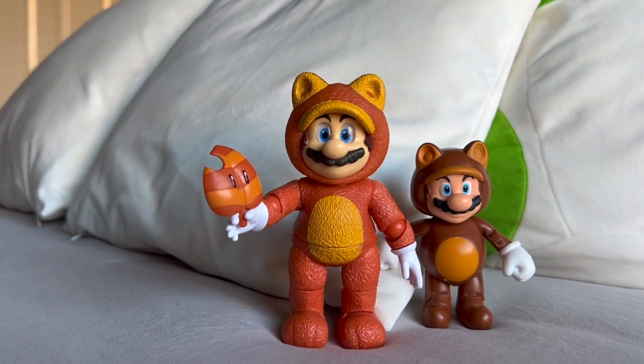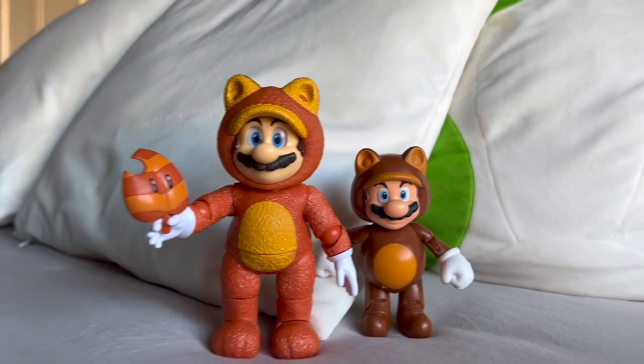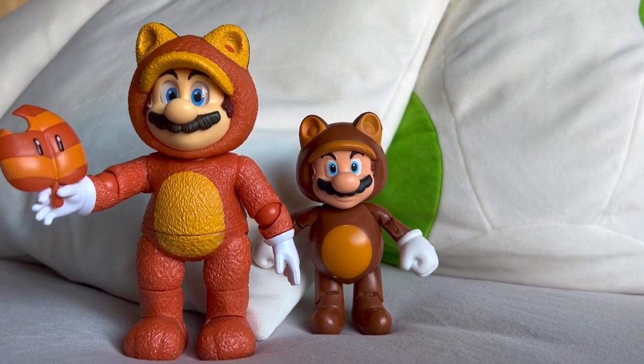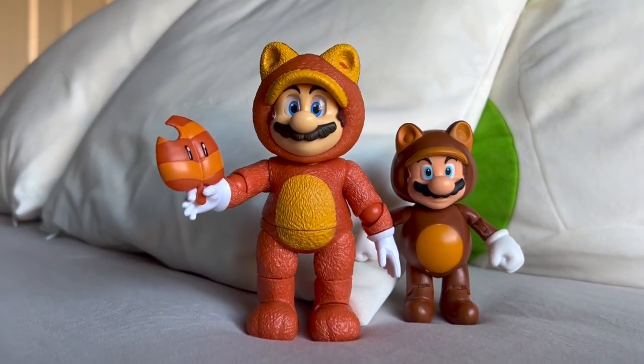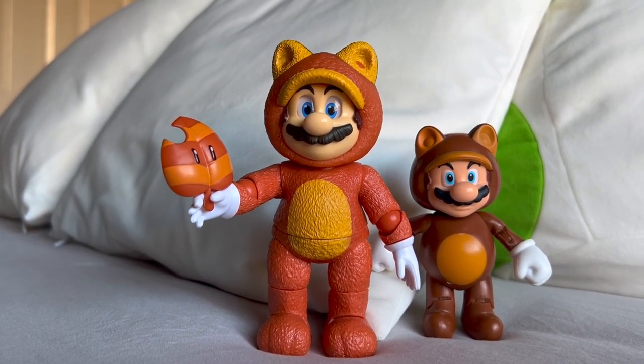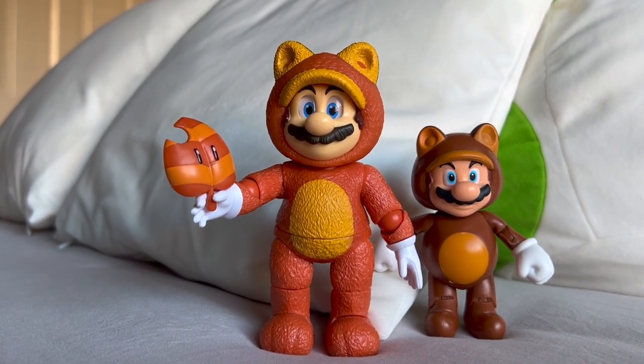I have Tanooki Mario out of his packaging here. If you're wondering why I have another Tanooki Mario figure right here, I will explain in one second. But anyways, let's take a look at the figure itself — Tanooki Mario — and right off the bat I think this is my favorite figure from Wave 2.